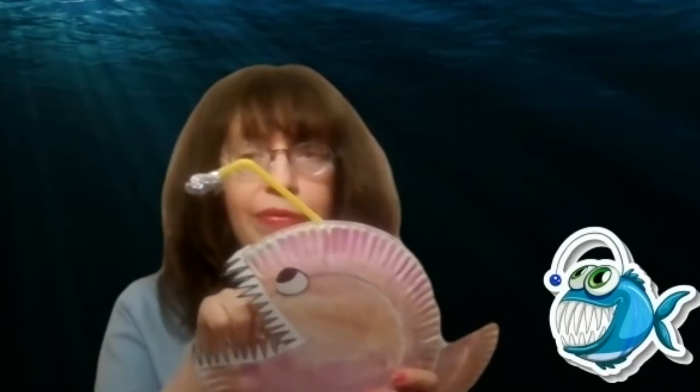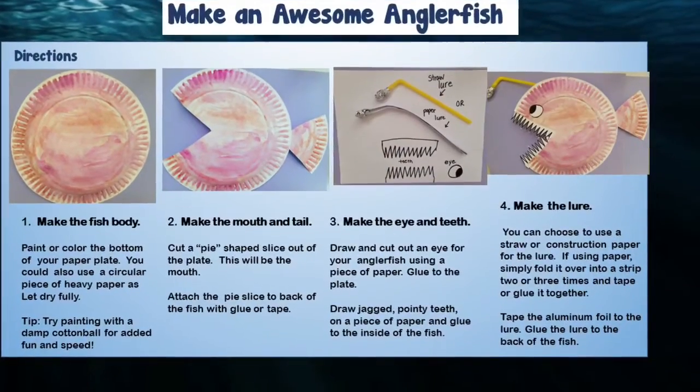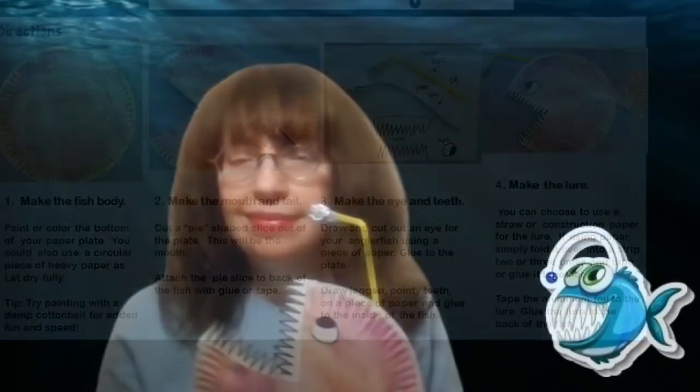Now you're going to make the lure. Remember, the lure is the part of the anglerfish that comes out the top — it lights up and attracts prey to the fish. I used a straw and a piece of aluminum foil, but you can use whatever you have at home. You can even use a piece of construction paper: take a strip, fold it over a couple times, tape or glue it together, attach some aluminum foil on the end, and there you'll have your lure. Once you've made your lure, attach it to the back of your anglerfish. Now you have your — dare I say — cute anglerfish!